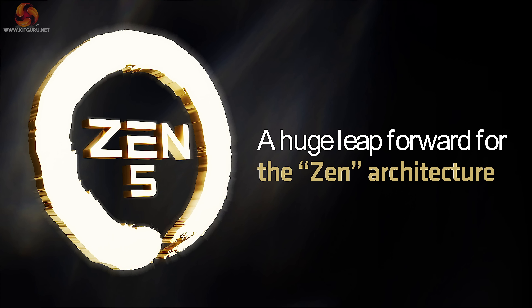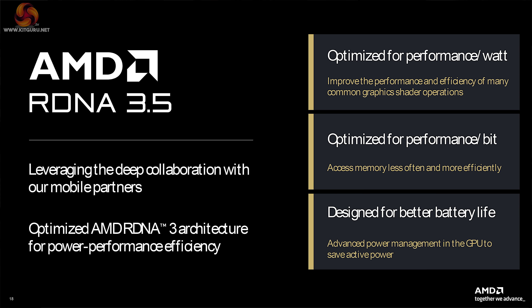Zen 5 is of course CPU technology. However, we were also dealing with AMD RDNA 3.5, which is graphics technology. The big update from our point of view was delivered by Mark Papermaster, who is chief technology officer for AMD.